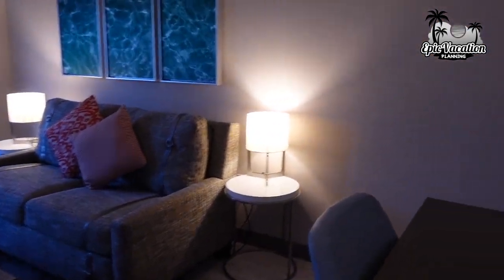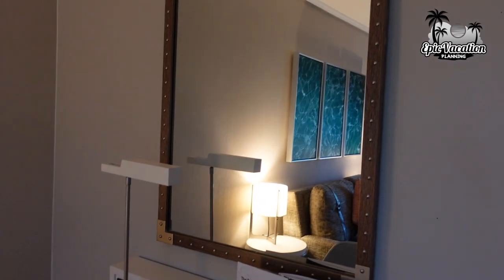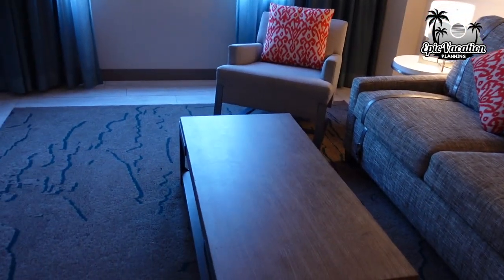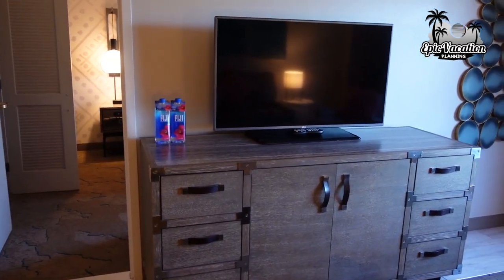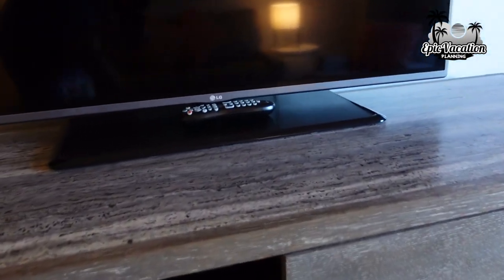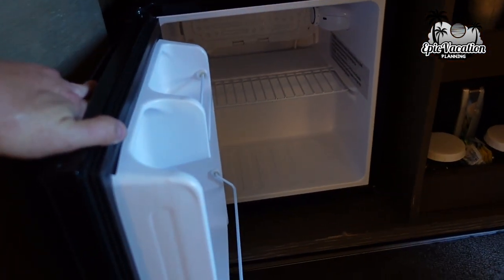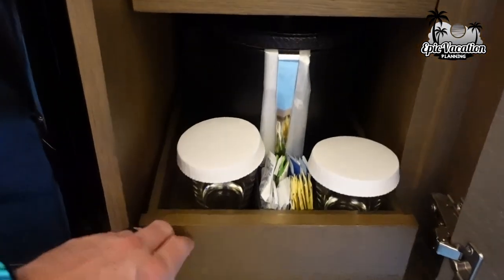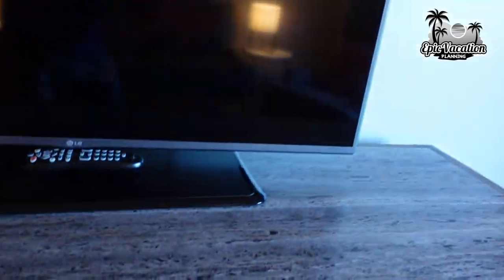Coming into the first part of the room — got a desk, lamp, and phone. Big mirror here and a couch that pulls out, coffee table, chair, and another lamp. This is your entertainment area with good storage, some drawers, and a TV. Opening this up, there's a mini fridge and the coffee maker is kind of hidden in there, which is cool.